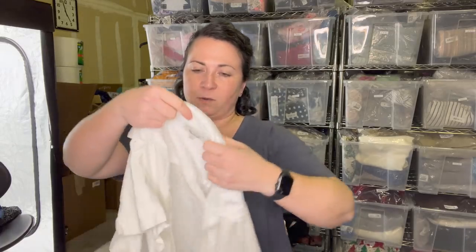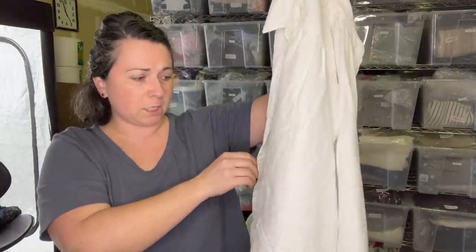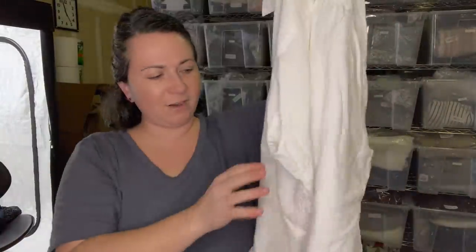This is a Madewell top - size medium. I'm shocked it's not stained or anything. Just a little button front top. Oh, there's like a tiny little dot there, but that's fine - we'll just disclose that in the listing.